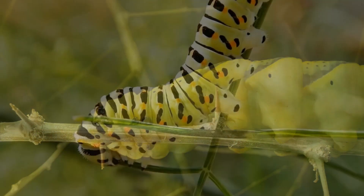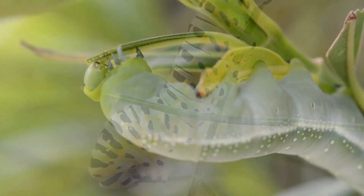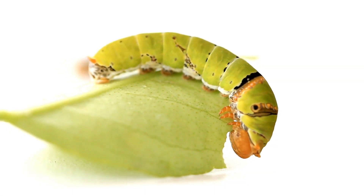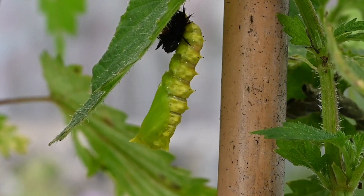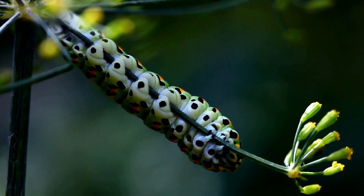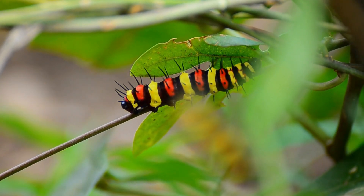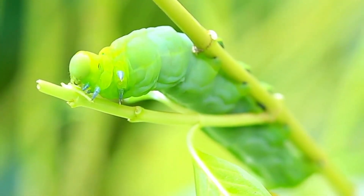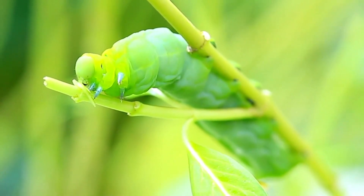A caterpillar only has one job: to eat and eat and eat. As caterpillars eat and their body grows, their skin becomes tight and eventually splits and sheds about four or five times, revealing new skin beneath. This is called molting and occurs several times as the larva grows. Food eaten at this time is stored and used later as an adult.